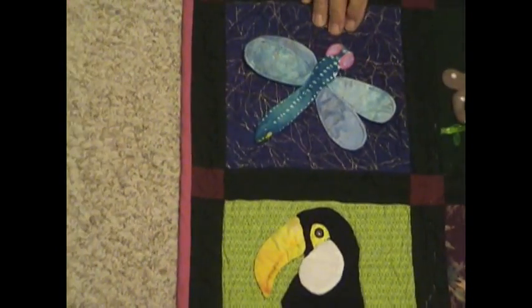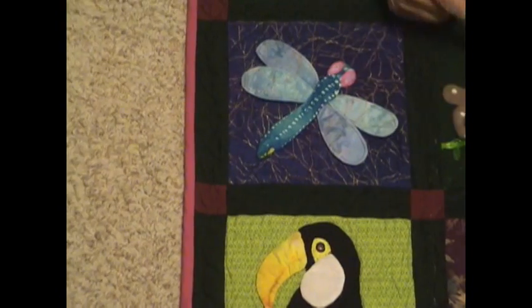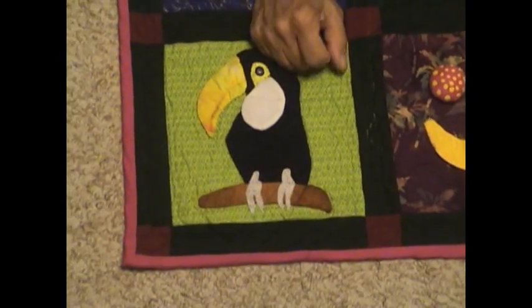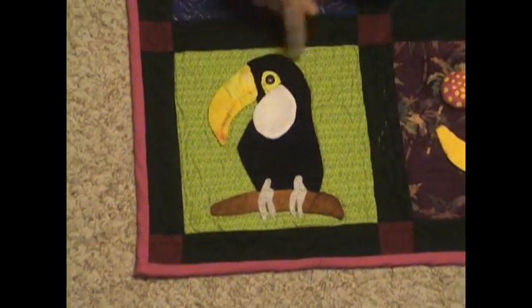Here's the dragonfly — you can learn to count to four: four wings, one, two, three, four. All he does is flap his little wings. Then down here we have the toucan, and he's got velcro — you flip up his bib like that. He's kind of fun; this is one of my favorites. I just like the way the colors came out on that one.